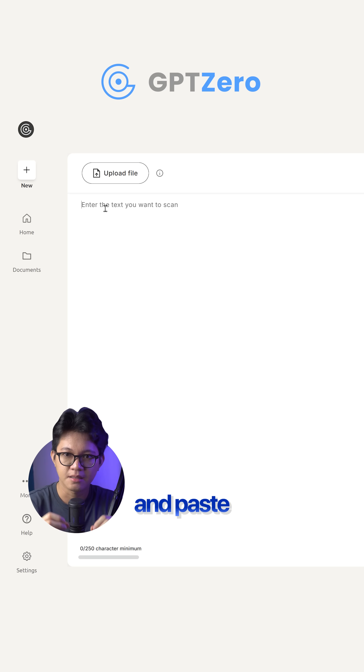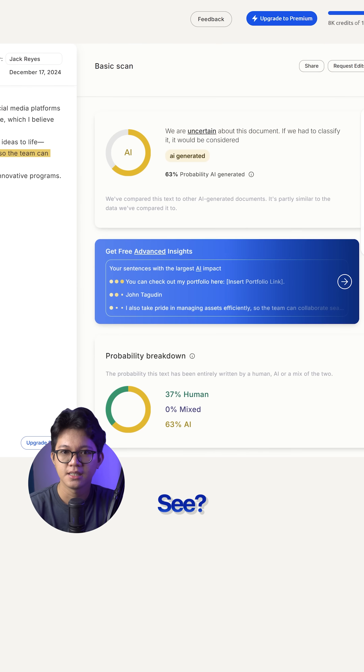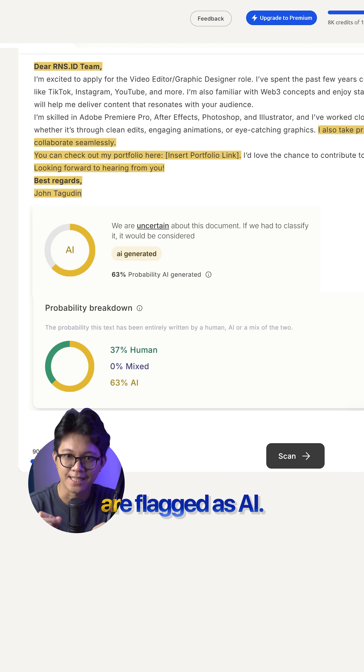Copy the result and paste and scan it into GPT-0. See — some parts are flagged as AI.